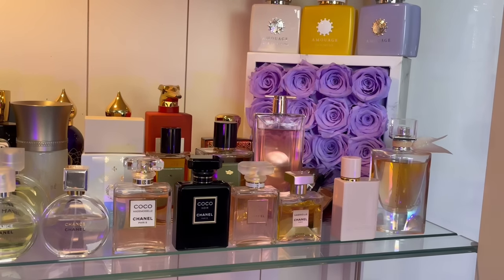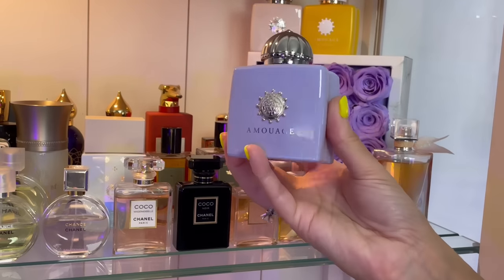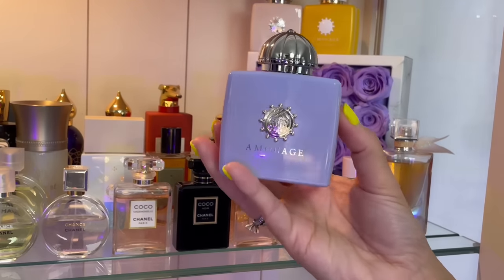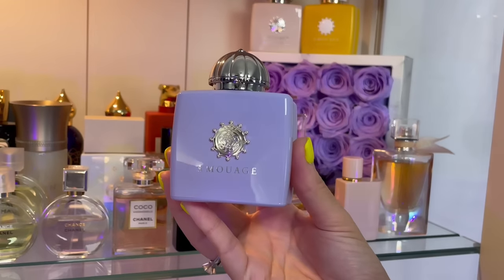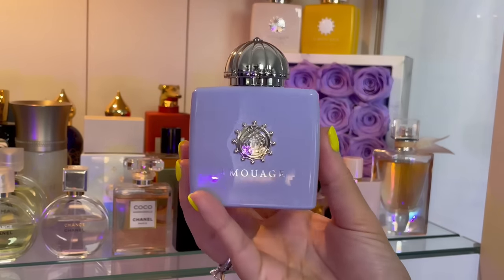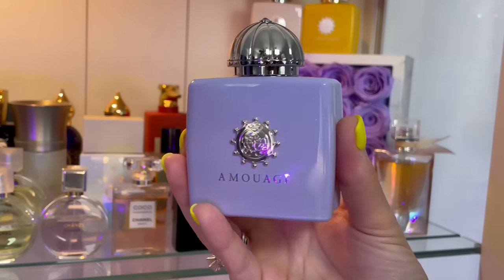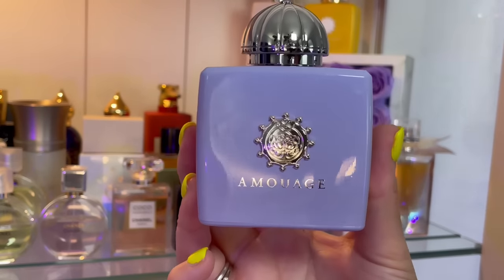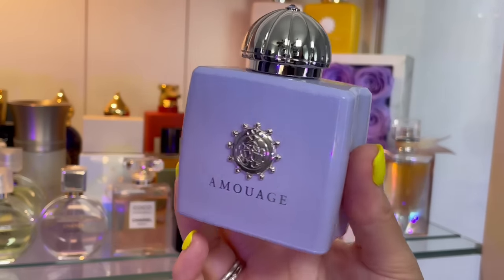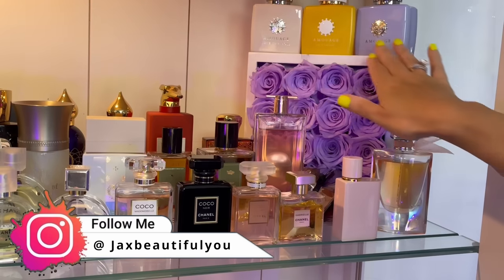Up here we have my Amouage — which is funny because I used to be convinced I didn't really like the house, but I tried them again and started really loving a lot of them. This is Lilac Love — I actually blind bought this one. It was risky but it worked out because it is lilac, very powdery with heliotrope. You have to be into powdery fragrances, but it also has chocolate so there's this creamy chocolate vibe. It's such a cool contrasting fragrance. I love the bottle — beautiful purple, my favorite color.